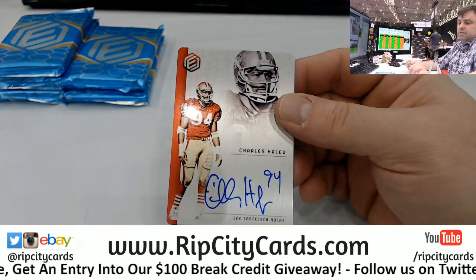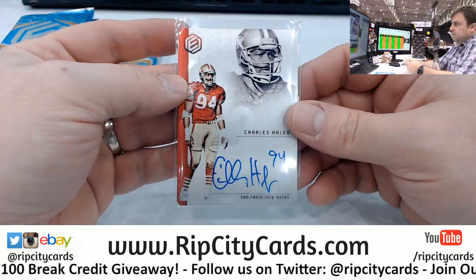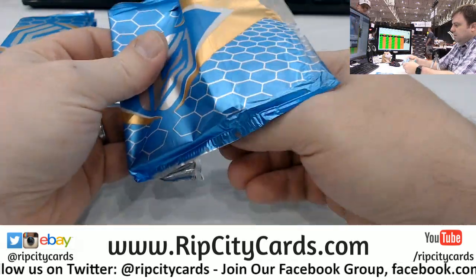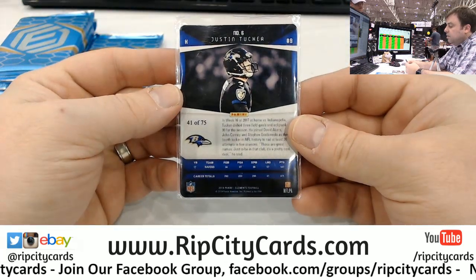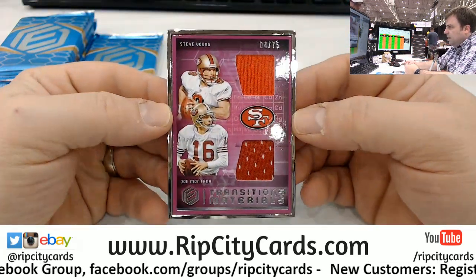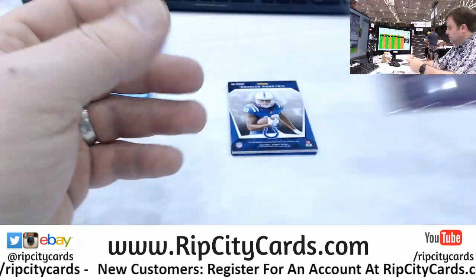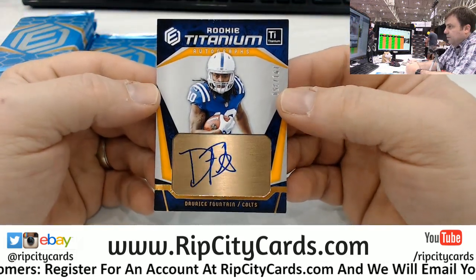I like these things, I like it a lot. We've got a Justin Tucker, 41 out of 75. Steve Young and Joe Montana, 4 out of 75 dual relic transition materials from the Niners. We've got a lot of numbers. 3 out of 50, Drees Fountain, another one for the Colts.